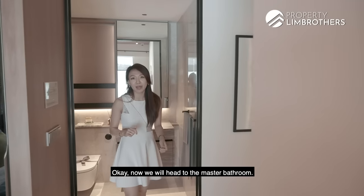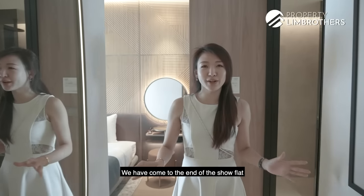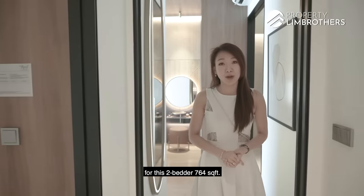Now we'll head to the master bathroom. There's also additional storage below the counter here. That brings us to the end of the show flat for this 2-bedroom at 764 square feet.